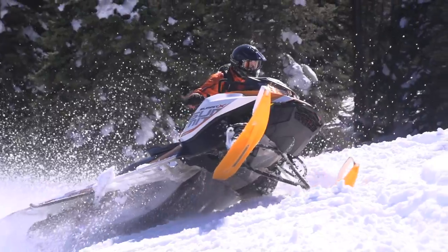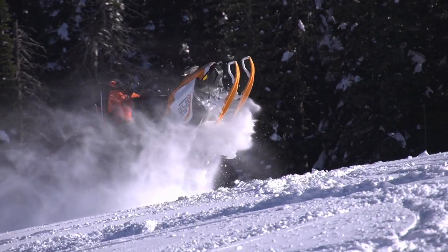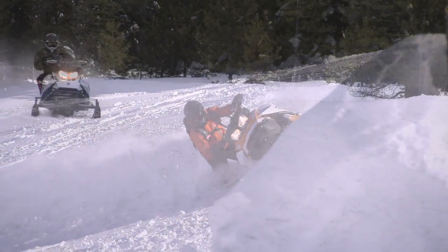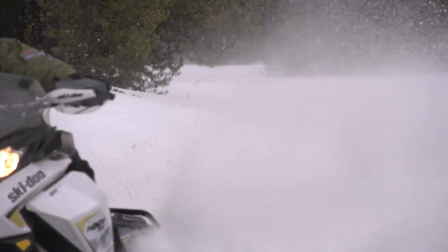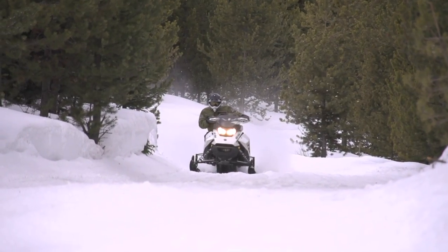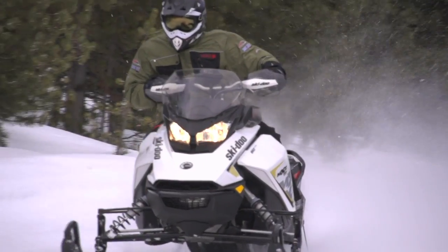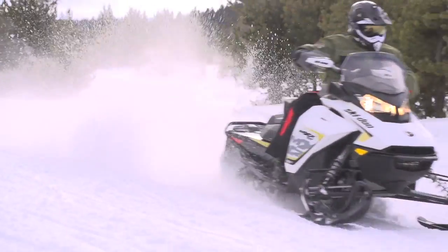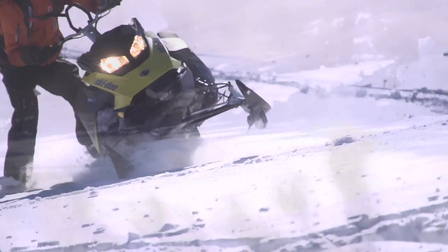Ski-Doo addressed the meat of the market by putting the new engine in the Summit — 850 cc's and 165 horsepower — but the best part is the snowmobile is even more easy to ride, delivering an effortless experience for the mountain rider. Fuel economy is the same as the 800R E-TEC, and oil economy has improved tremendously, reaching 600 E-TEC levels. So you've got more power, more torque, and more responsiveness while burning the same amount of oil as a 600 E-TEC. The reaction has been incredibly positive — riders come back smiling from ear to ear, like kids in a candy store.